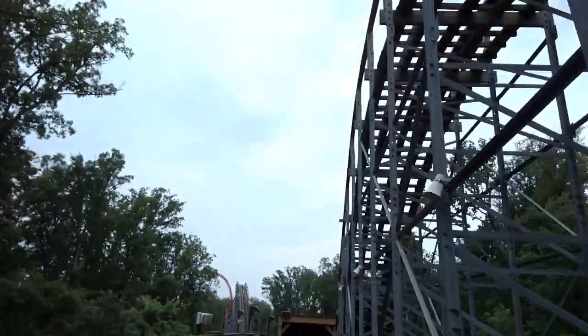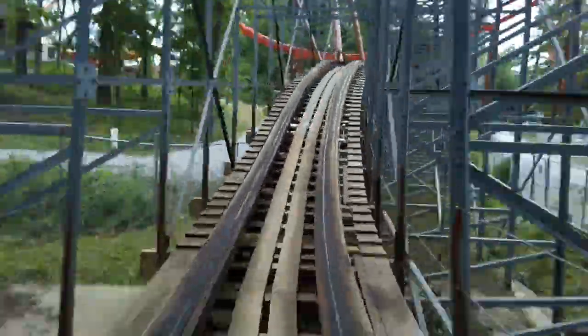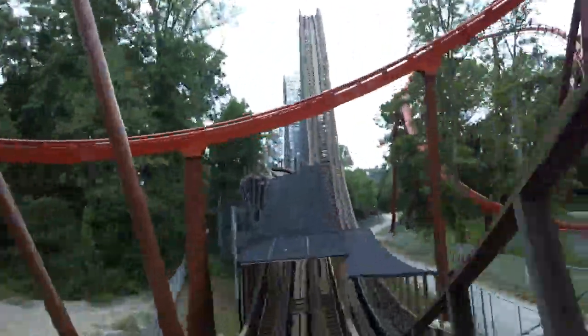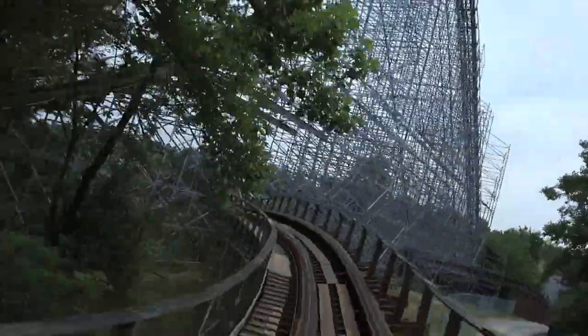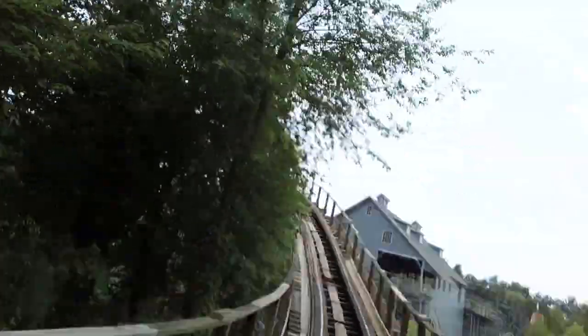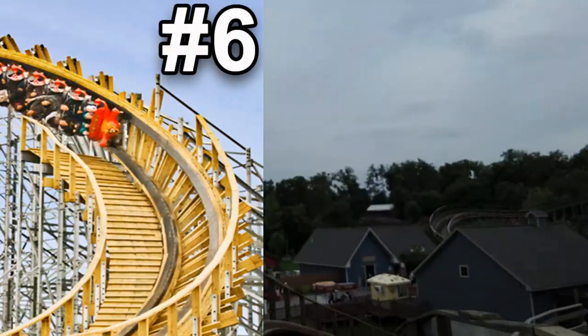The spaghetti bowl section is the best part of the ride — it features many high-speed overbank turns and small airtime hills, very GCI-like with lots of rapid transitions. After the mid-course brake run, you drop into another tunnel featuring The Voyage's signature element: the triple down. That element has great airtime and is one of the best parts of the ride. I dislike that it uses Philadelphia Toboggan trains — adding newer Gravity Group trains would really improve ride quality. I really hope to get a night ride someday.